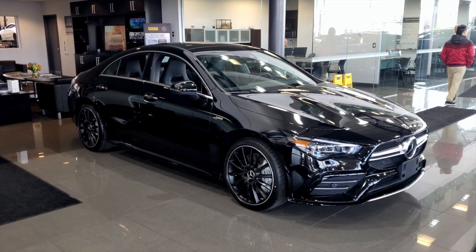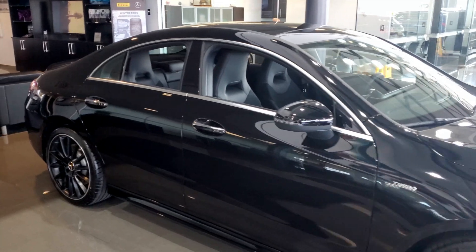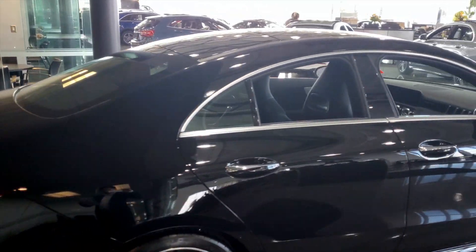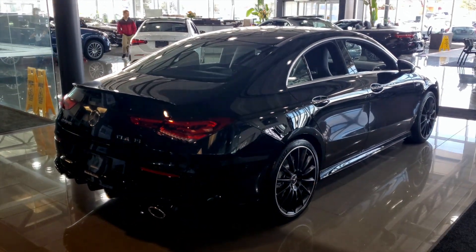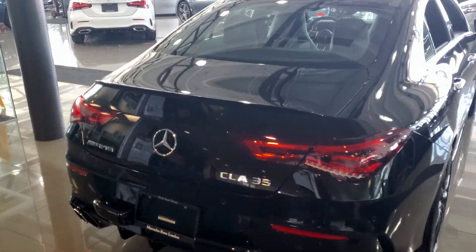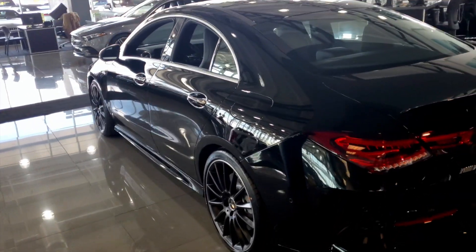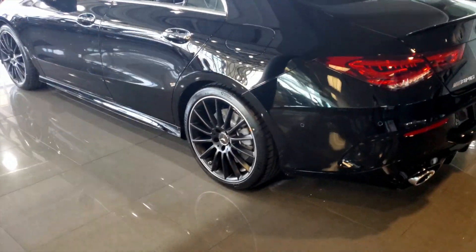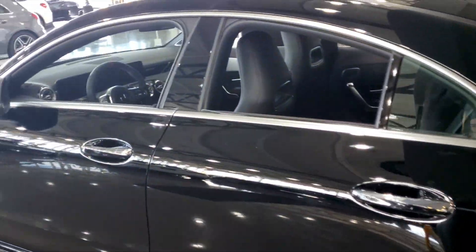This particular unit is night black with the black Artico and Dynamica interior. It comes well equipped with the Premium Package, Technology Package, Navigation Package, AMG Driver Package, and Intelligent Drive Package. It also includes stand-alone options such as the AMG aluminum trim and the 19-inch AMG multi-spoke wheels in black. An absolutely beautiful unit here.